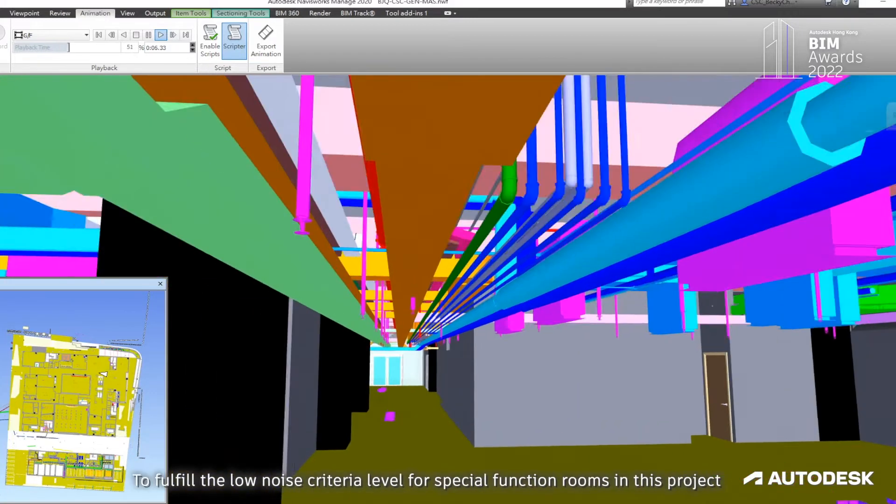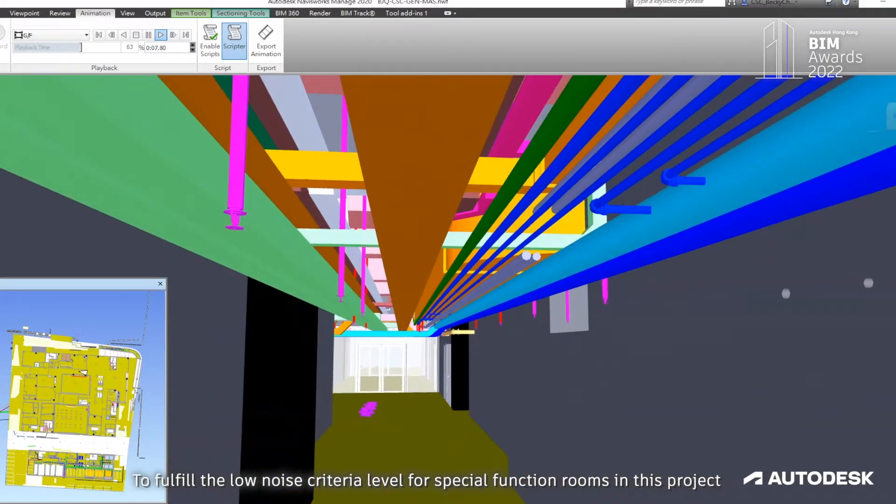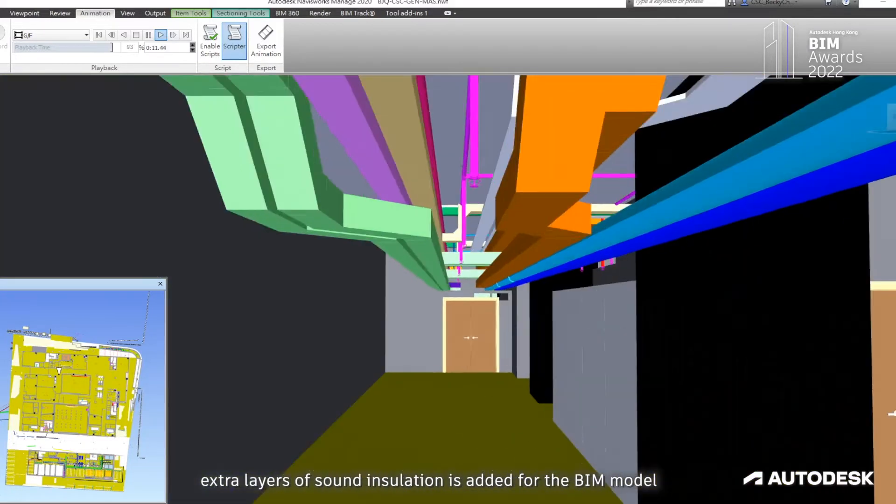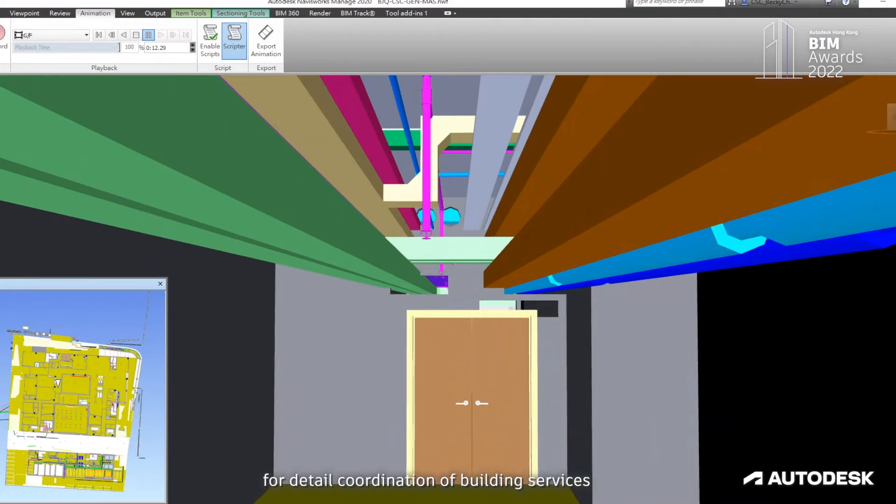To fulfil the long-life criteria level for spatial functions rooms in this project, an extra layer of sound insulation is added in the BIM model for detailed coordination of building services.